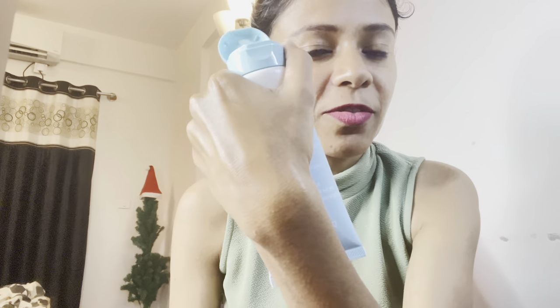Since we're talking about face products, let's talk about moisturizers. The first one I have is from Dot & Key — their Skin Ceramides and Hyaluronic Skin Barrier Repair Face Cream. I've used this completely; there's barely anything left. It is very nice, gentle, and very hydrating, and it gives a little bit of glow as well. I would highly recommend this.